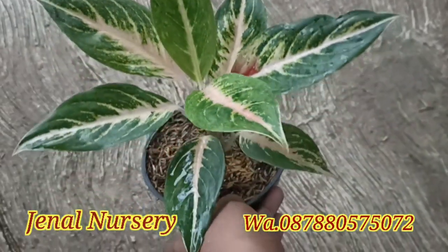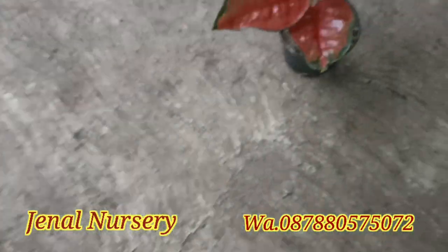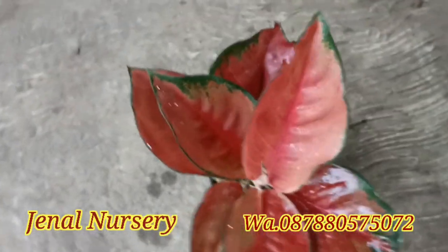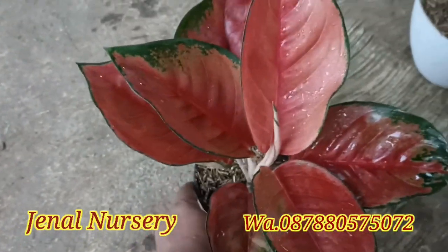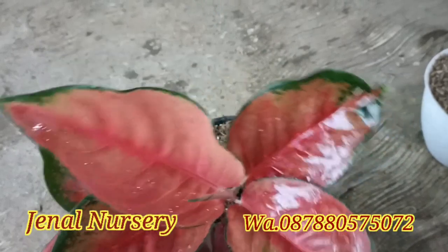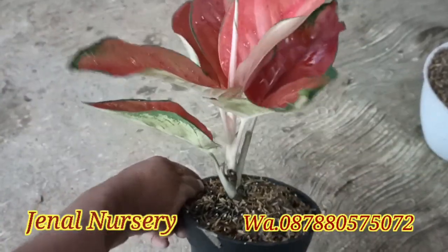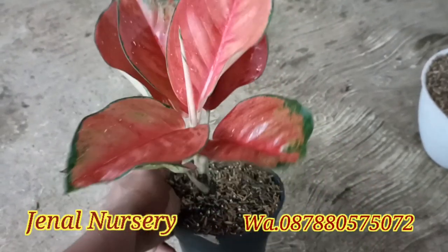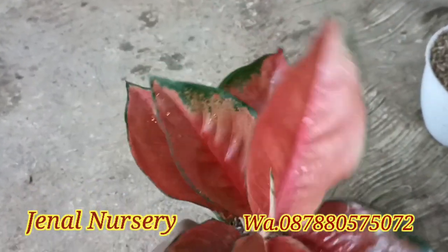Ini sekarang Arum, Arum Rumpun 2 minus daun di harga Rp500.000. Dan ini yang agak besarnya, Sekar di harga Rp850.000. Dan ini Suksong brown, seperti Suksong pelangi tapi masih ke brown, sudah tidak merah warnanya, di harga Rp300.000.